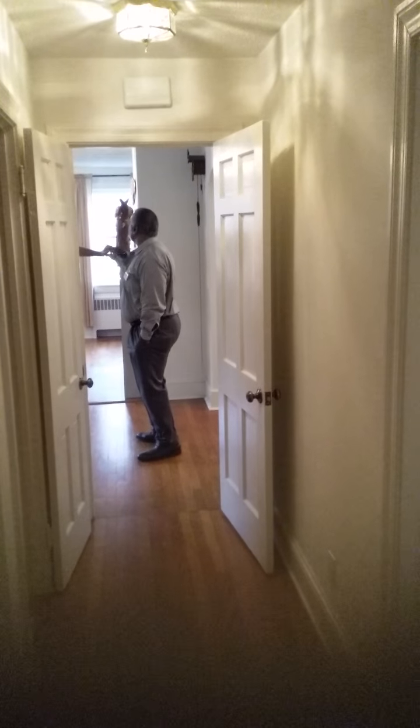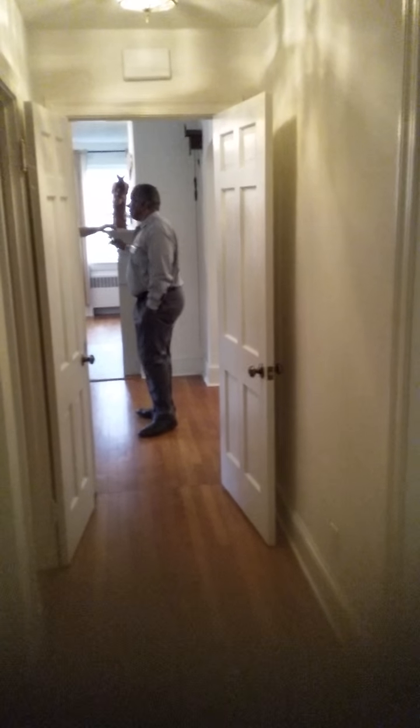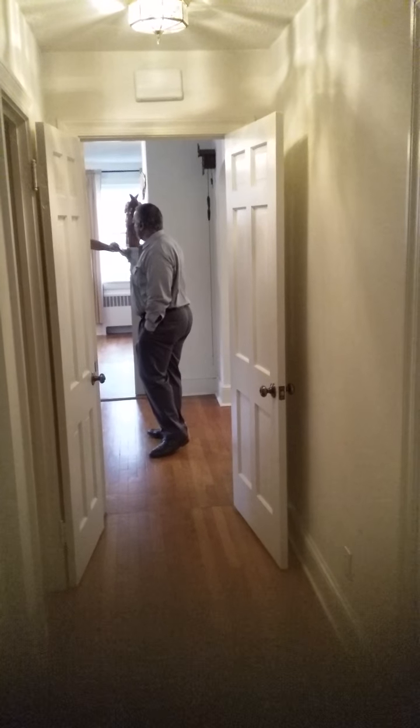I wasn't going to show you the attic but I decided I am because it's amazing. You can put all your Christmas stuff up there — boxes galore. You could have this house so clean and pristine because you've got so much storage space up there.